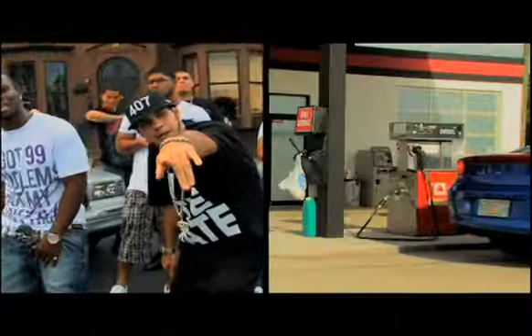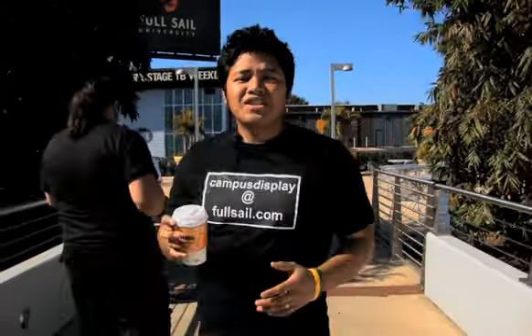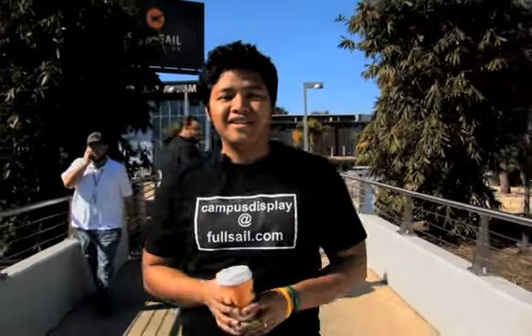Hey, what's up? Are you tired of seeing the same videos on Full Sail's 25-foot LED wall? Then maybe you should do something about it. Send your films, send your animations, send your music videos, send your motion graphics — whatever, just send it in.